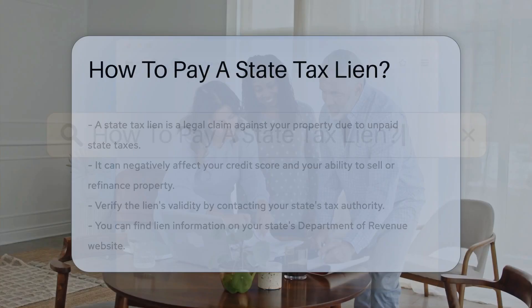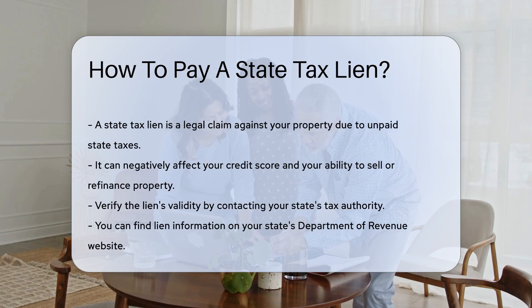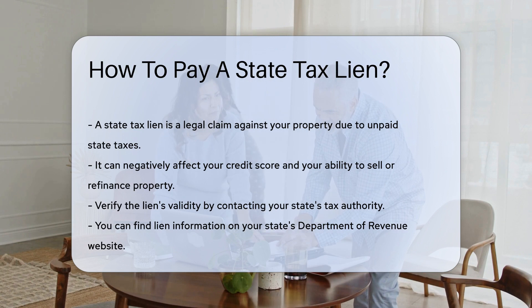A state tax lien is a legal claim against your property due to unpaid state taxes. It can affect your credit score and your ability to sell or refinance property. Understanding the steps to resolve a state tax lien is crucial.